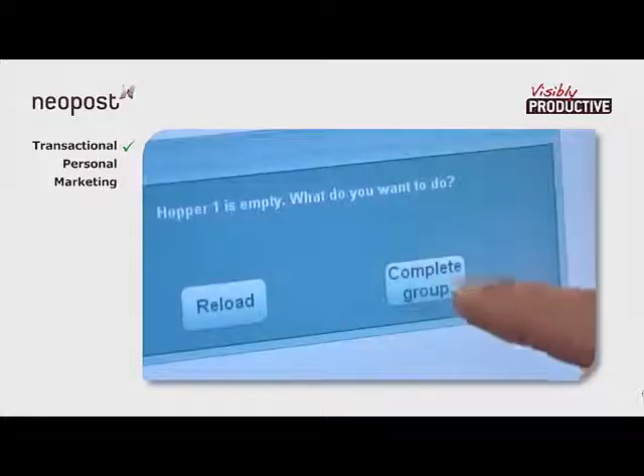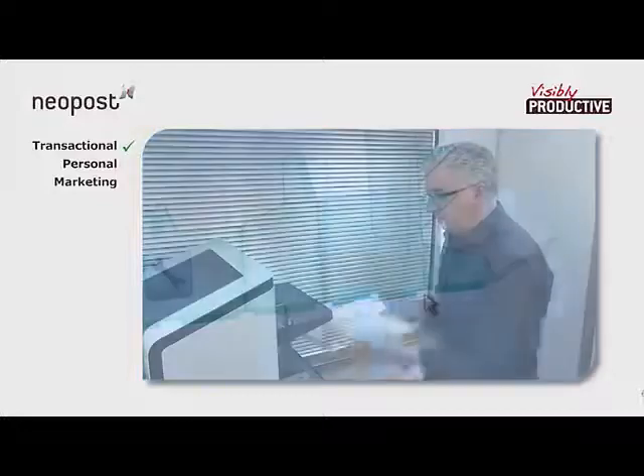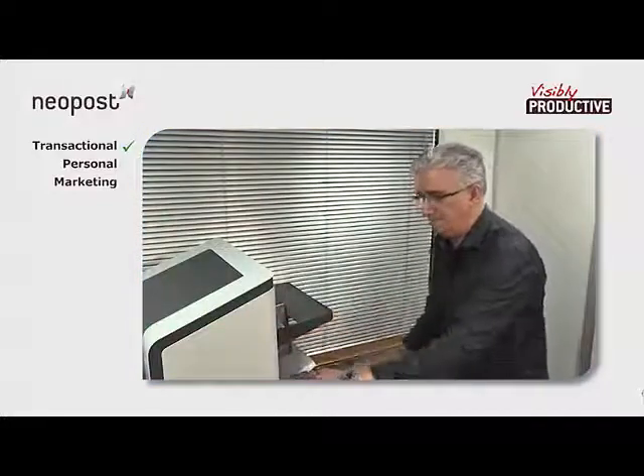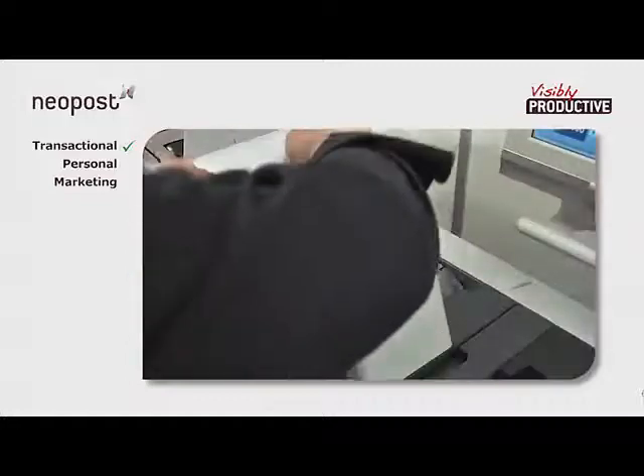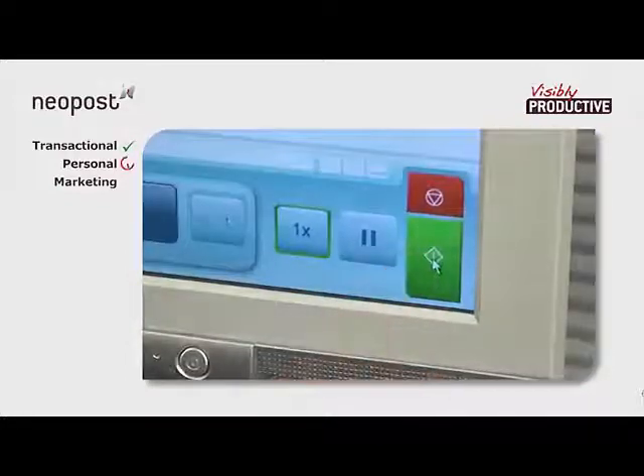The first mailing is now finished. To prepare for the next one, the operator loads a new set of documents into a different hopper and a new size of envelope. When the new job is selected, the DS200 adjusts its settings automatically.